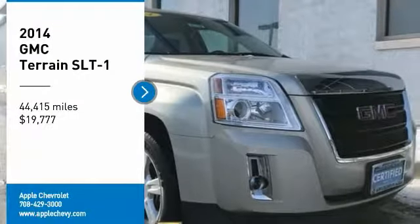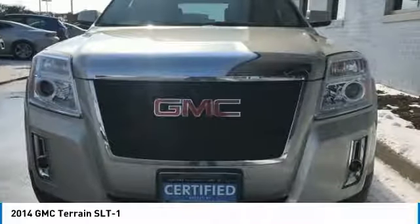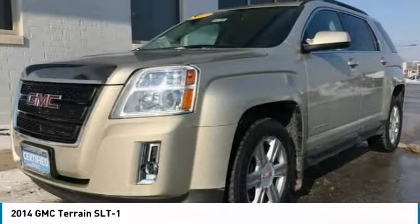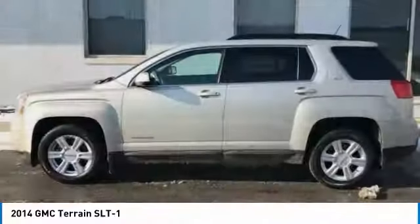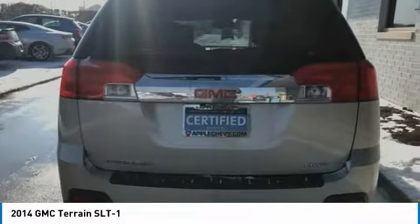Come test drive the 2014 Terrain. The GMC Terrain combines the benefits of a crossover with the style and functionality of an SUV. Terrain offers uncompromised capability, a balanced stance, and a commanding view of the road, letting occupants enjoy a confident driving experience.